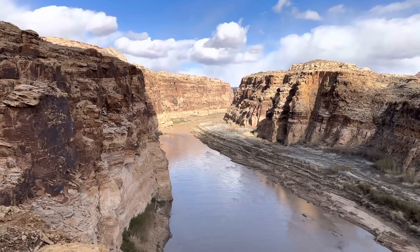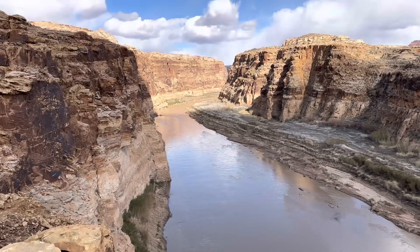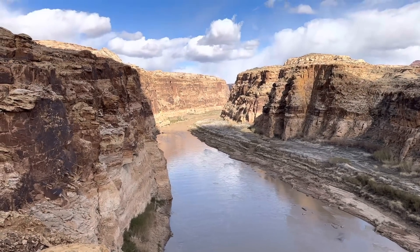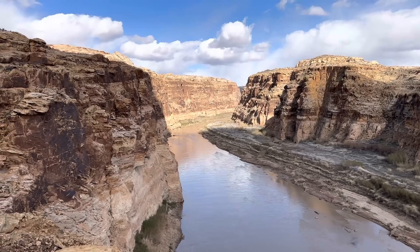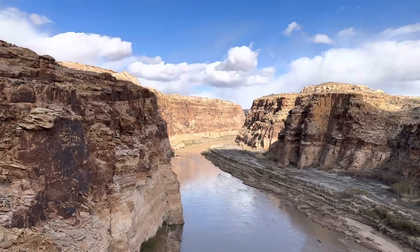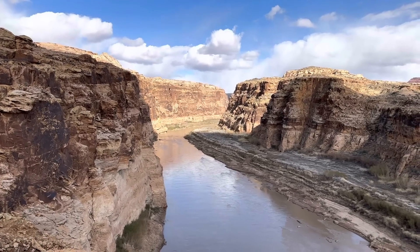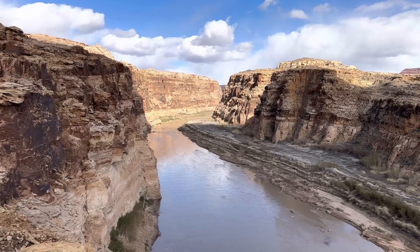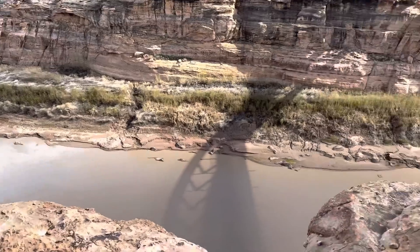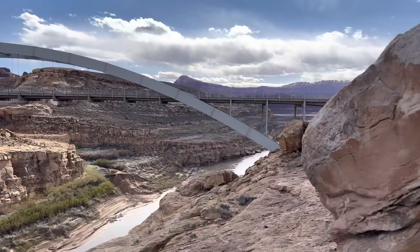A little backstory: John Wesley Powell pioneered through here — he was the first white explorer to traverse the Colorado River from end to end. He started in Green River, Wyoming, and that trip began on May 24th, 1869. He finally made it down here on July 28th, 1869, arriving through Narrow Canyon and eventually making it to Glen Canyon, which is further downstream.